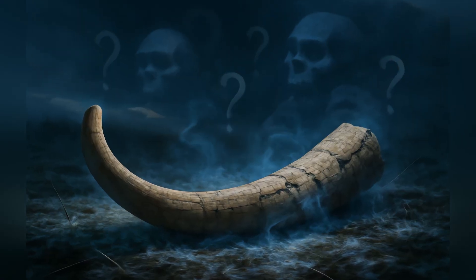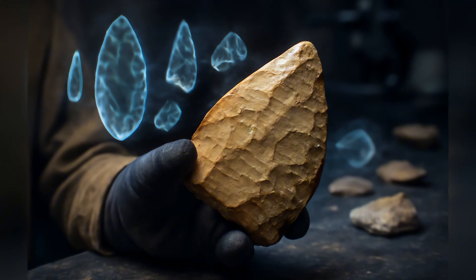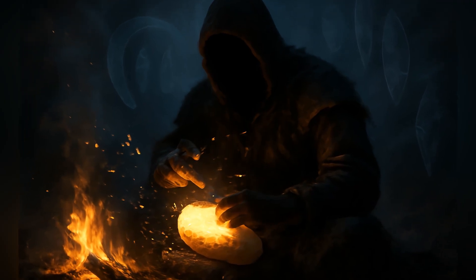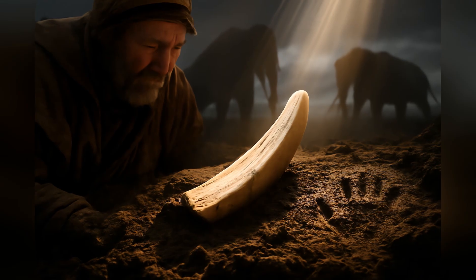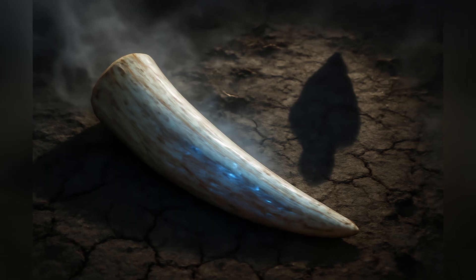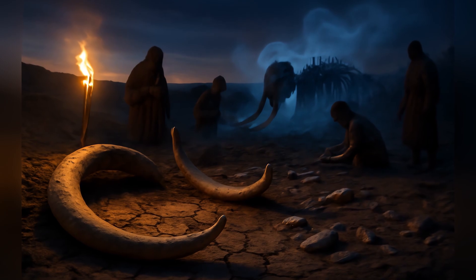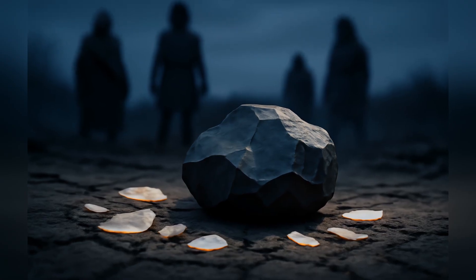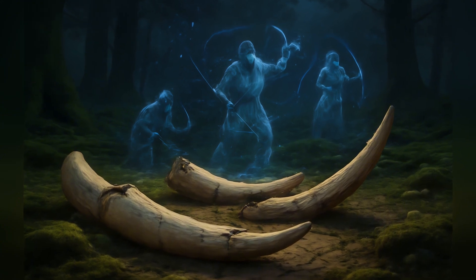Of course, many questions remain. We need more work to confirm the dating and the human modifications. Experimental archaeology — trying to replicate these objects today — will be crucial. And the ultimate prize would be finding hominin fossils right alongside the ivory. Was this a unique local experiment at Medjabaz, maybe driven by a scarcity of good flint? Or was ivory working more widespread much earlier than we thought?